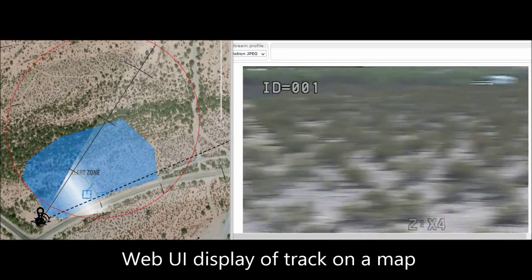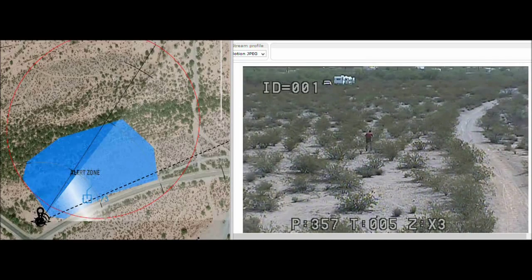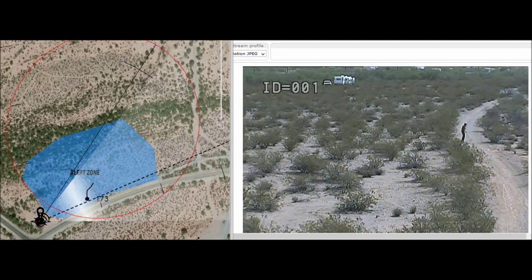The square crosshair box is the current position of the target. The target is continuously tracked by the radar and the camera is slewed to the target as it approaches or moves away from the radar system.